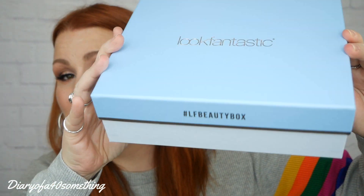Welcome back to my channel. If you're new, my name is Claire. Today I'm going to be doing an unboxing video and it's the first unboxing of January. And it is Look Fantastic.